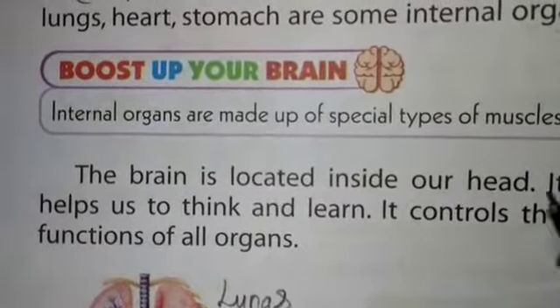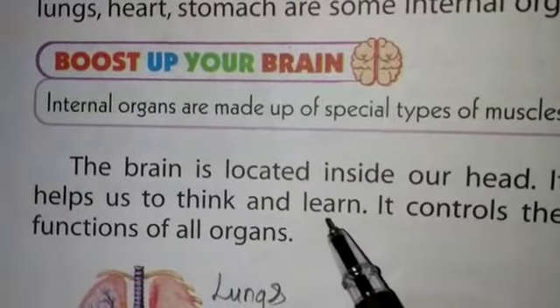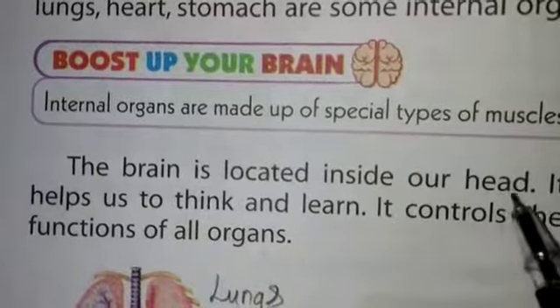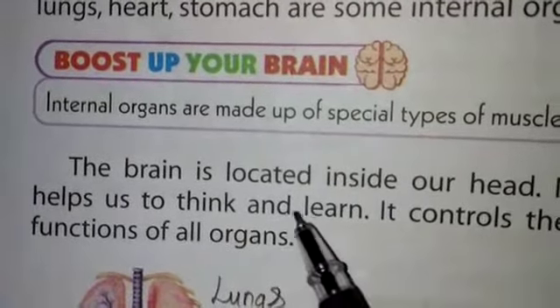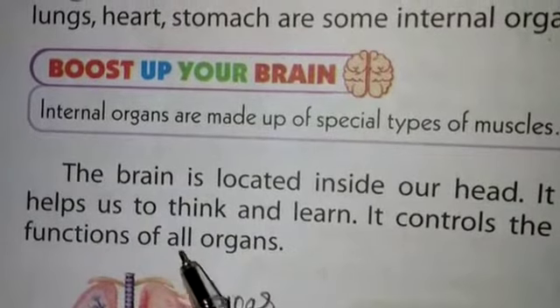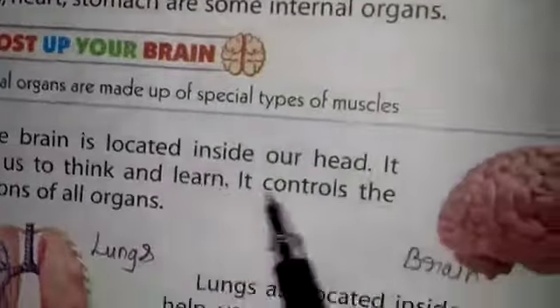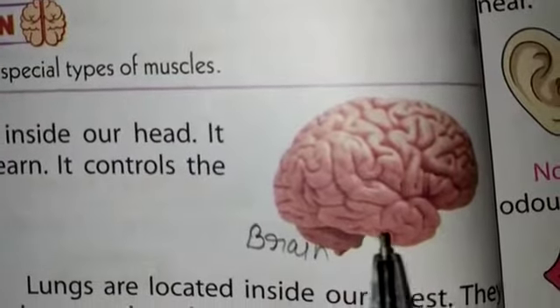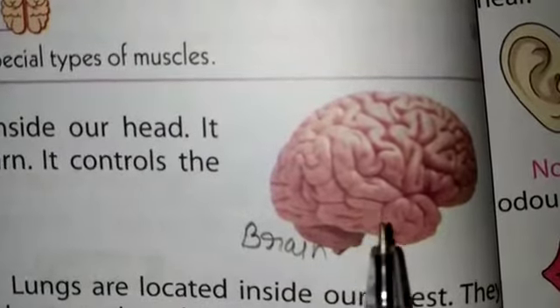The brain is located inside our head. It helps us to think and learn, and it controls the functions of all organs. This is the picture of the brain — you can see it is located inside our head.